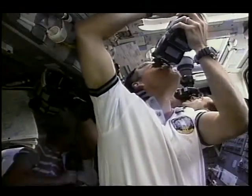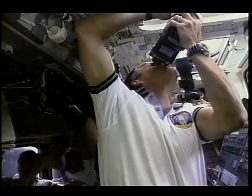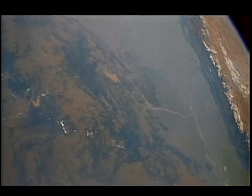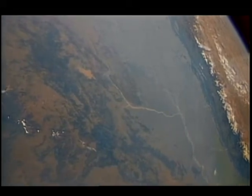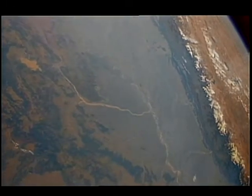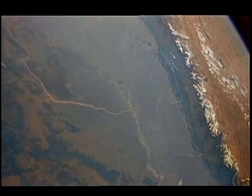We had plenty of cameras on board to document not only our in-cabin activities, but also the extensive Earth observation potential we had on our 57-degree inclination flight. We took over 6,000 frames of film on our 11-day mission — a great opportunity to see the world without boundaries and get a better feel for meteorology, oceanography, and geology. This is a tremendous view of plate tectonics in action.